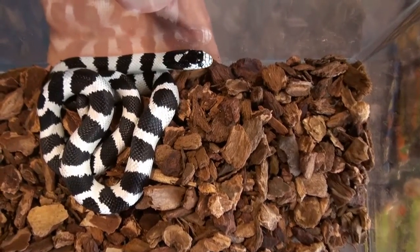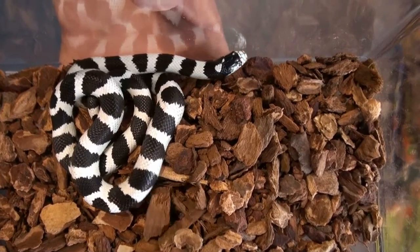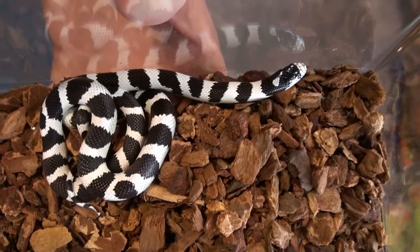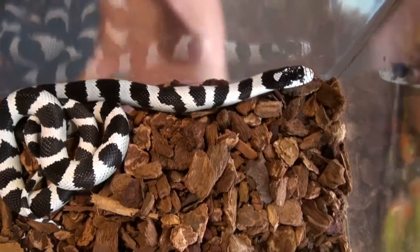We carry many different types of kingsnakes on our page, so you can peruse the various subspecies that we have in our live reptile section under kingsnakes.